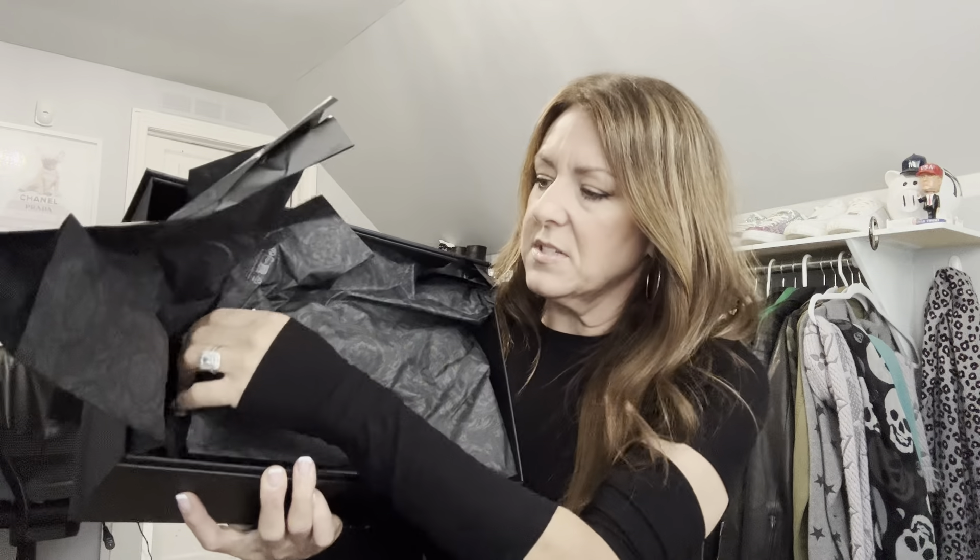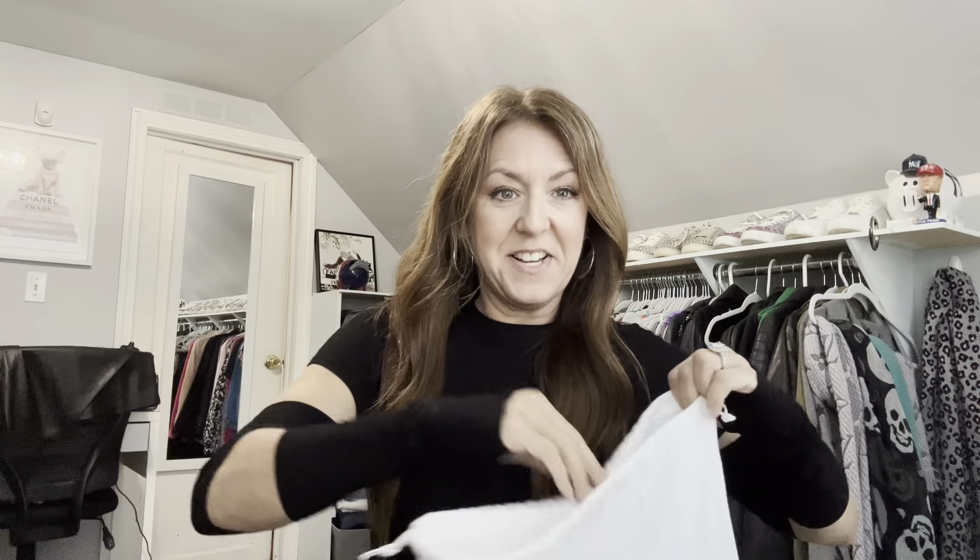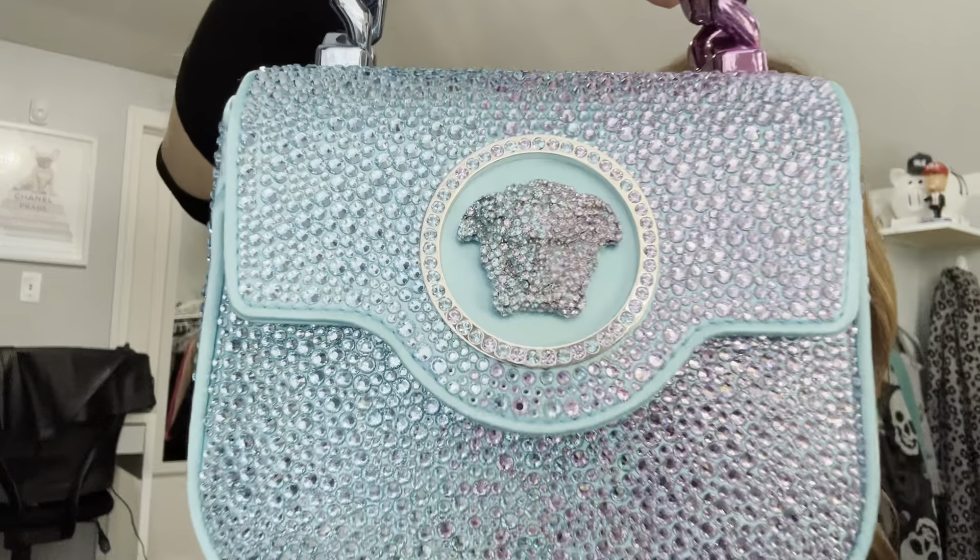Here it is — this is the way it comes. It has the Versace print bag — I forget what it's called — and then it comes just like that. Here is the little dust bag; it says Versace in gray. It's a good quality dust bag, soft cotton with a drawstring, which I like. Okay, here it is, guys. Oh my God. The sun is already going down so you won't get sunlight beaming in, but oh my God — look at it.